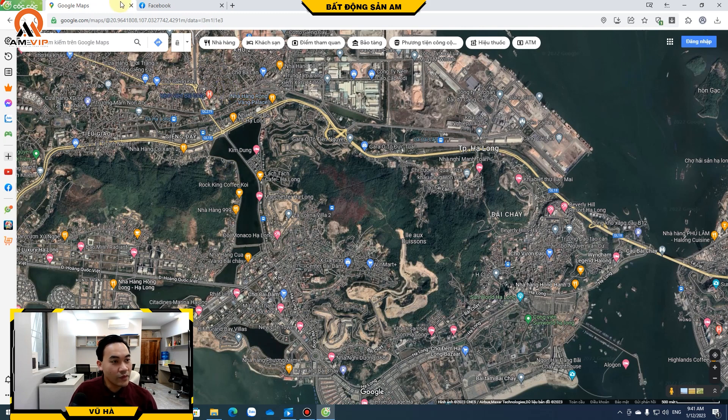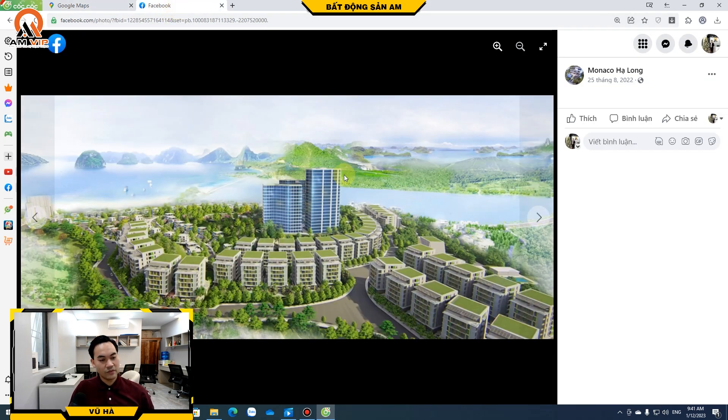Nhìn qua phối cảnh của dự án, rất là thoáng. Đây là dự án gồm có 245 căn biệt thự, xâm lập và đơn lập. Và ngay giữa dự án được quy hoạch xây một khách sạn 5 sao 19 tầng.